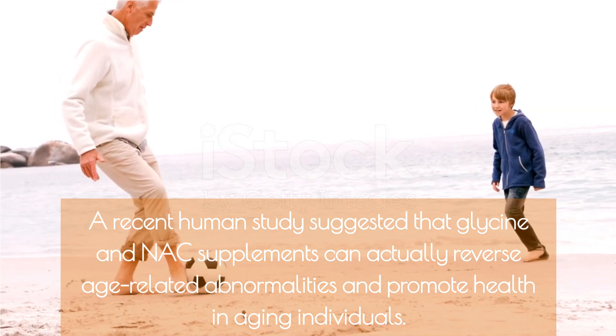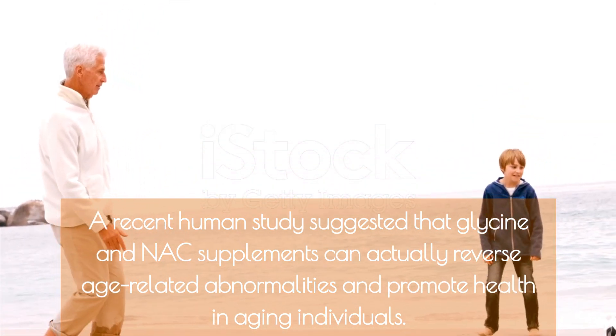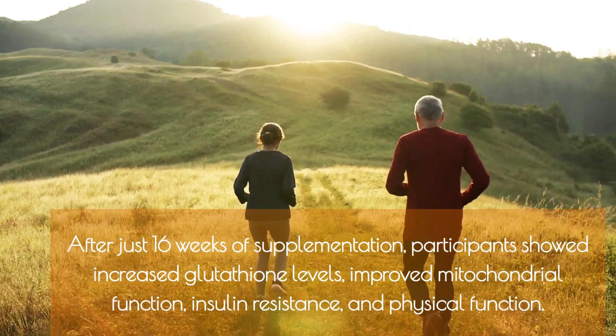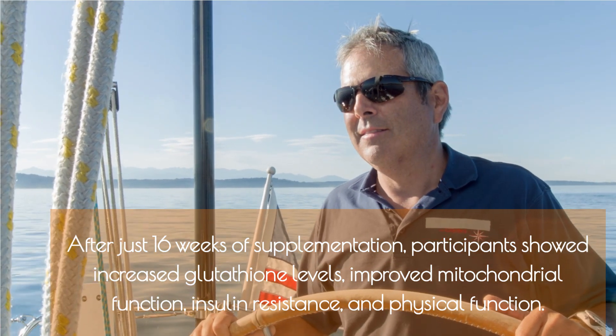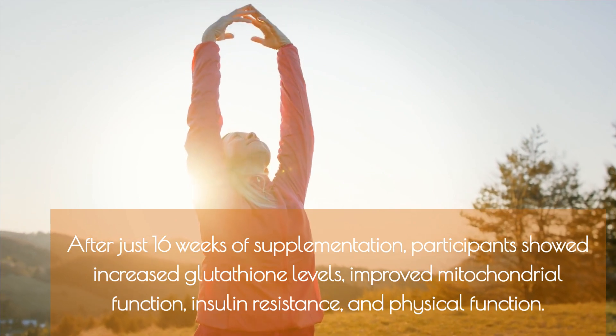Here's some exciting news: a recent human study suggested that glycine and NAC supplements can actually reverse age-related abnormalities and promote health in aging individuals. After just 16 weeks of supplementation, participants showed increased glutathione levels, improved mitochondrial function, reduced insulin resistance, and improved physical function.